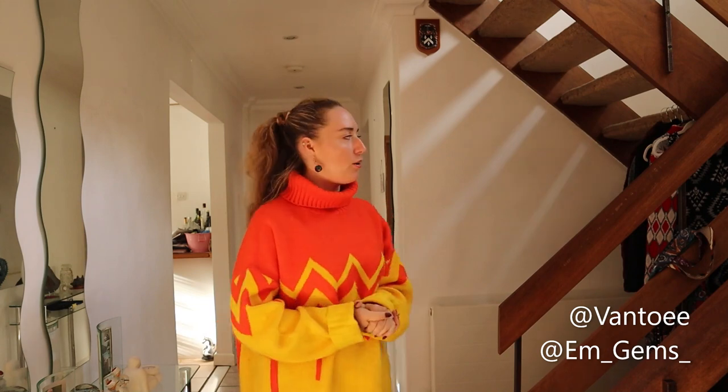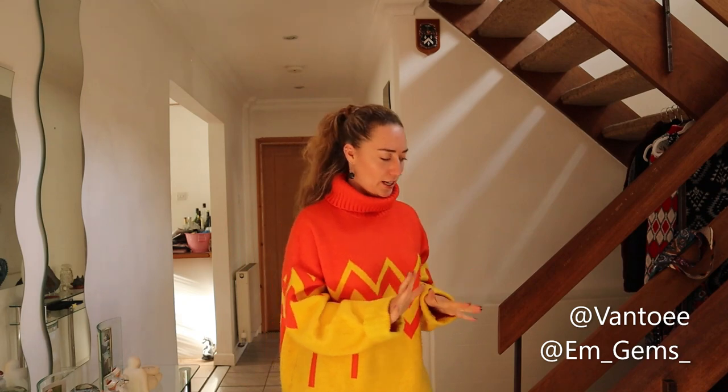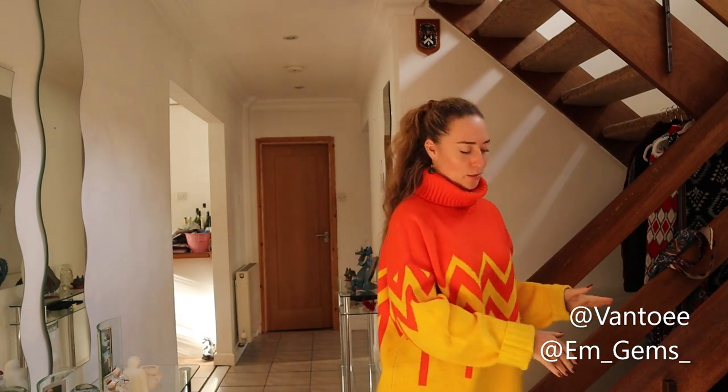Hey guys and welcome back to my channel. So in today's video I'm going to be doing another charity shop haul. Now I've been a bit busy and I have got a fair bit of stuff, but before we go into that side of the video I will just show you some other bits and bobs I've got.